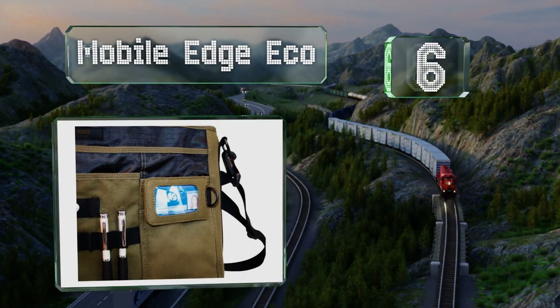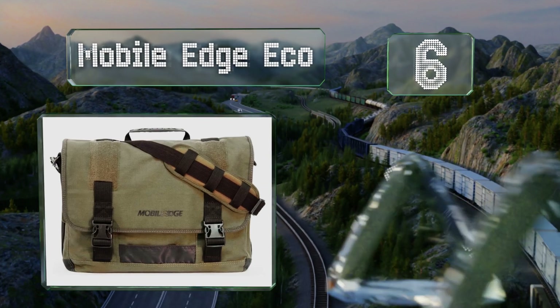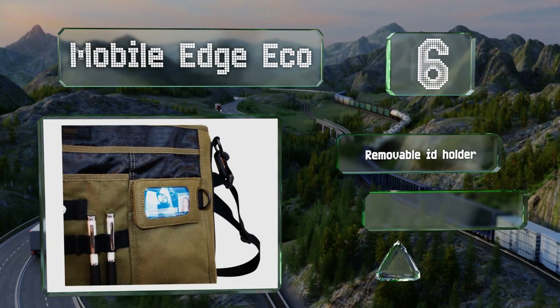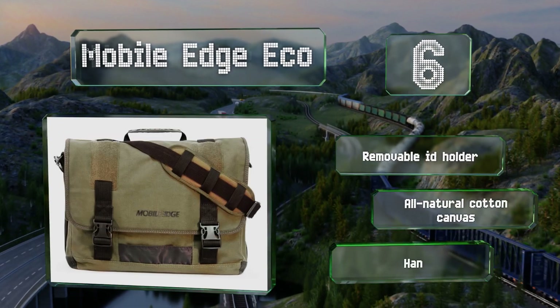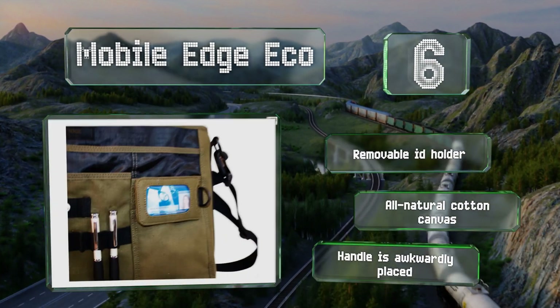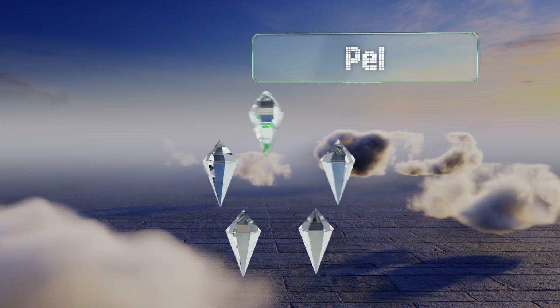Moving up our list to number six, with various clips and pockets on the front for organizing small items like phones, and convenient slots for pens as well, the Mobile Edge Eco is a versatile model capable of accommodating laptops up to 16 inches in size. It includes a removable ID holder and is made of all-natural cotton canvas, however the handle is awkwardly placed.